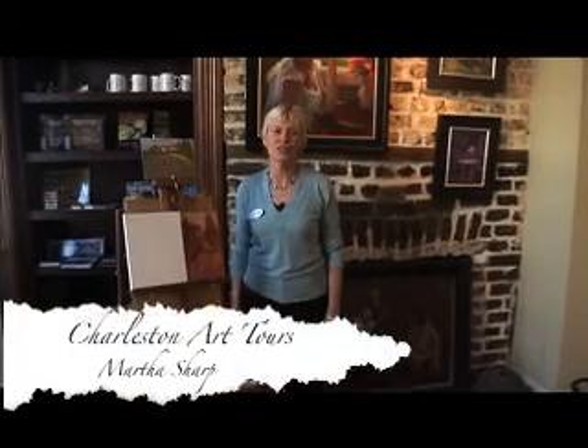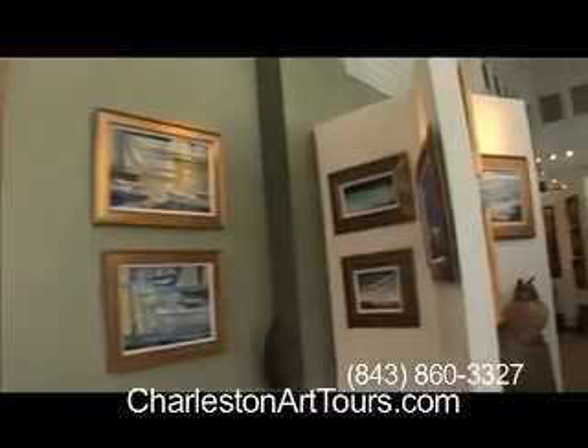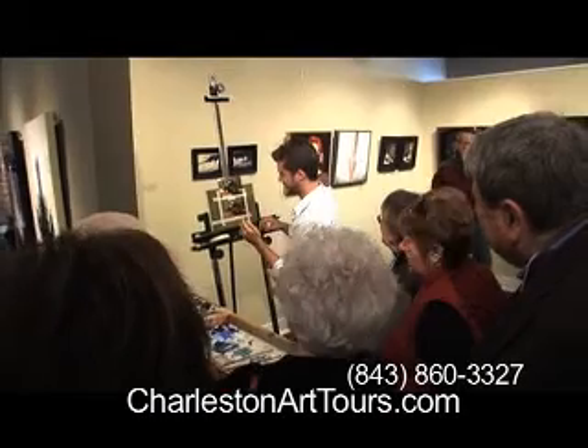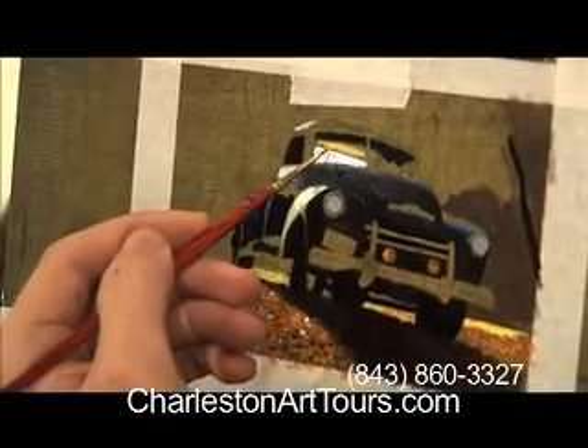Hi, I'm Martha with Charleston Art Tours. Welcome to Charleston. On this art tour, you'll see six to eight of the finest art galleries in Charleston. You get an insider's view from an artist's perspective on the art scene in Charleston.